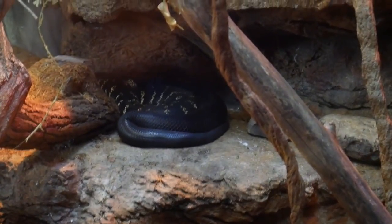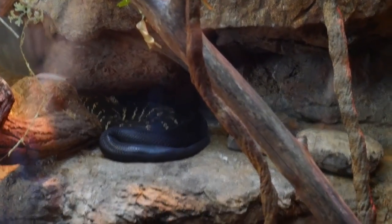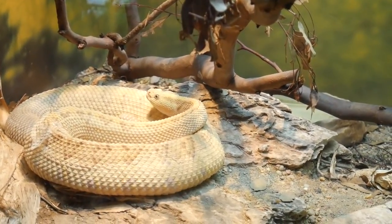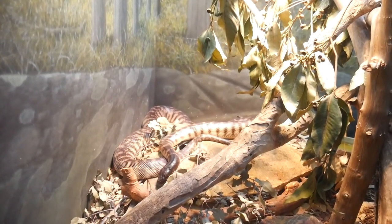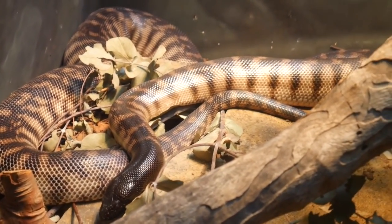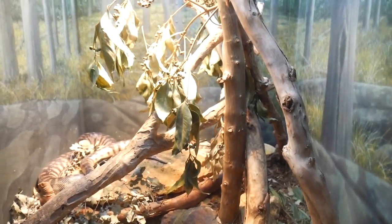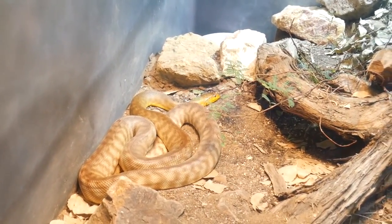Here are two big Boland's pythons — look at those guys, absolutely beautiful animals. And this is a northern neotropical rattlesnake — venomous, but really really pretty. Here is a black-headed python; you can see the jet black head right there. I love the fact that they have real leaf litter inside the cages — gorgeous.